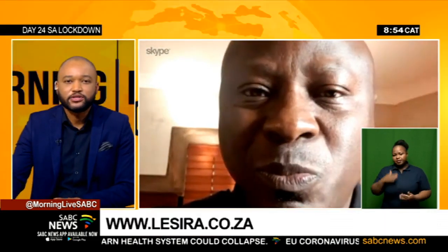Thank you so much for your time, Mr. Edwin Sibia. Thank you for having me. That was Edwin Sibia talking to us about monitoring water usage through smart meters as well as the Lesira Tech smartphone app.